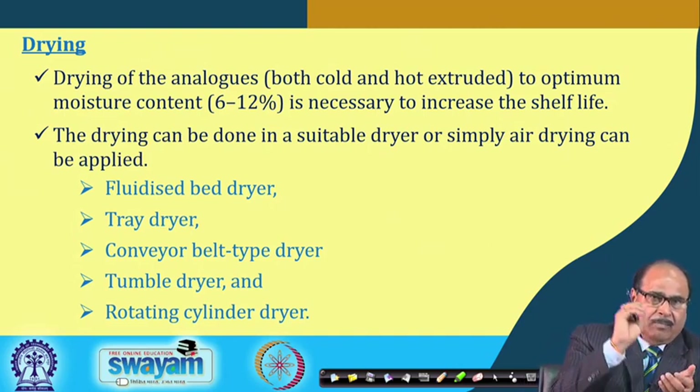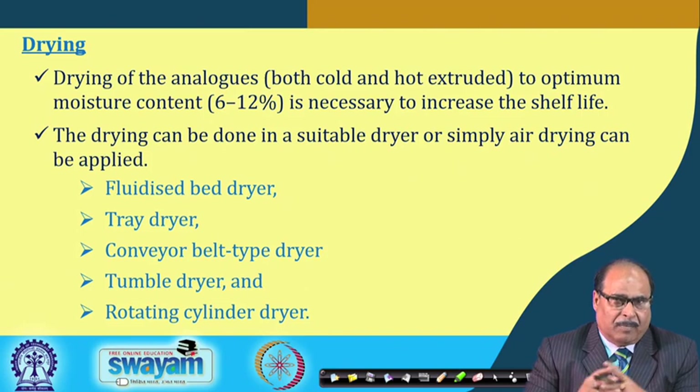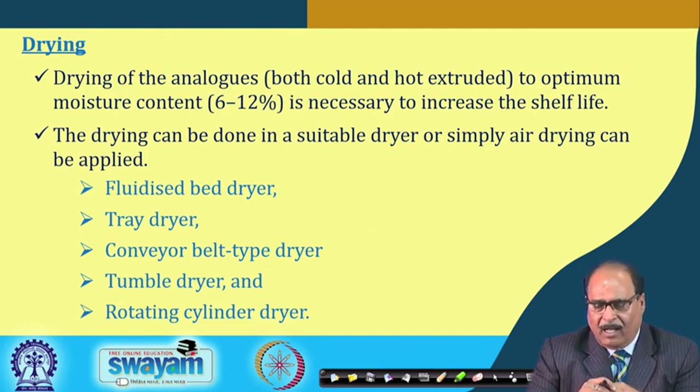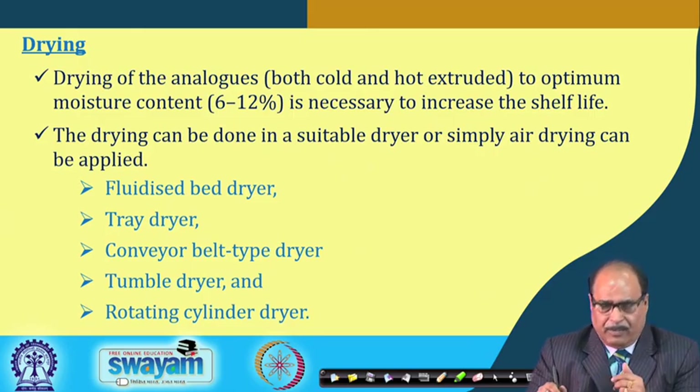Since moisture is added during conditioning to facilitate proper shaping, the fortified kernel coming out of the extruder has higher moisture content. To make it stable at room temperature, it must be dried to the moisture range of normal rice. Dryers such as fluidized bed dryers, tray dryers, conveyor belt dryers, tumble dryers, or rotating cylindrical drum dryers can be used. For large-scale continuous production, a conveyor belt type dryer is most appropriate.